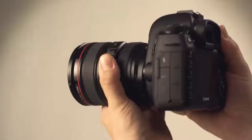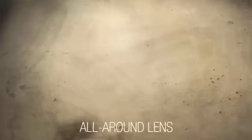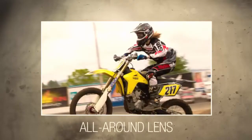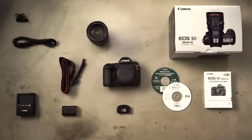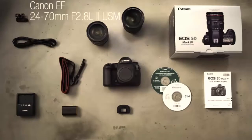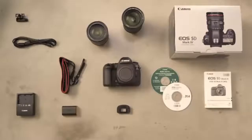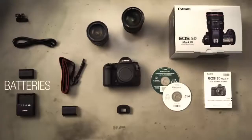The 5D Mark IV comes with a 30.4-megapixel full-frame CMOS sensor that lets you record 1080p FHD videos at 60 frames per second and 4K videos at 30 or 24 frames per second. At 30 FPS the camera records DCI standard 4K videos. The 1080p videos the camera produces are amazingly color accurate with perfect saturation.